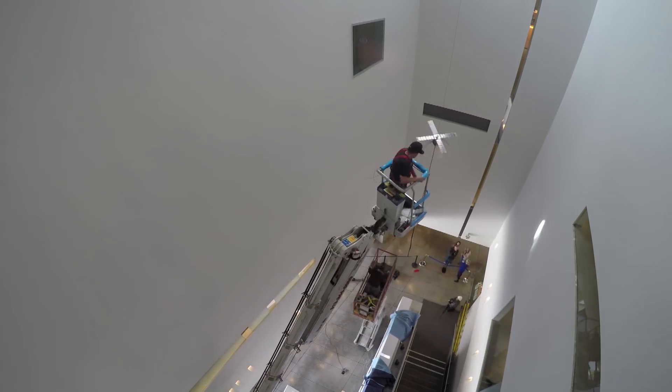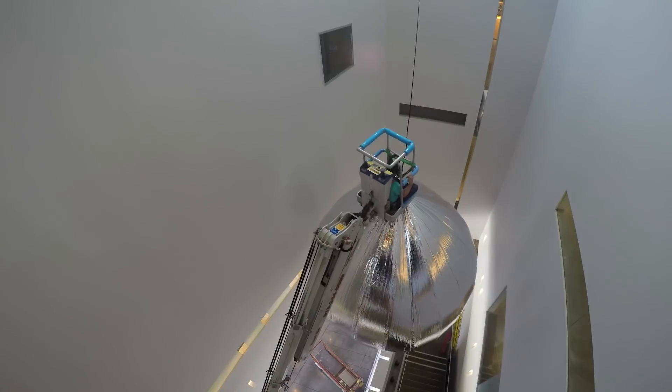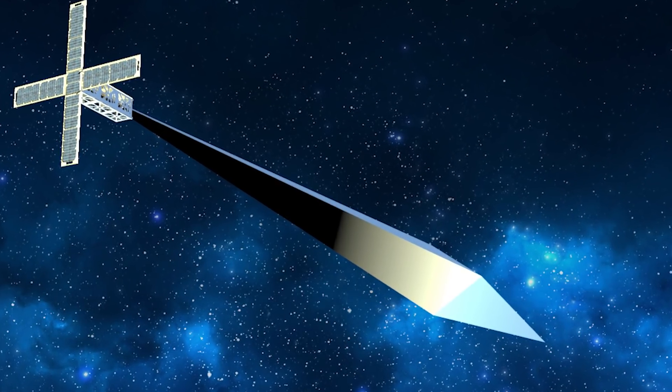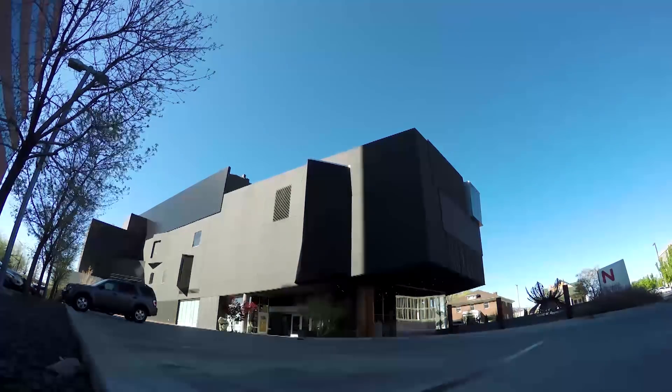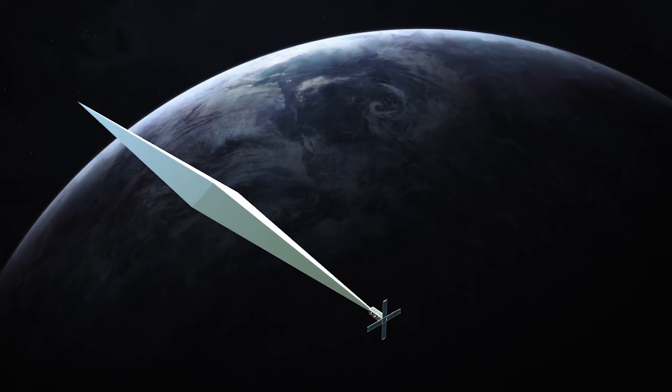We may not always realize it, but art helps us change the way we see ourselves. That is why when artist Trevor Paglen imagined launching a reflective non-functional satellite into low earth orbit, the Nevada Museum of Art knew that his artistic gesture could help to change the way we see our place in the world.